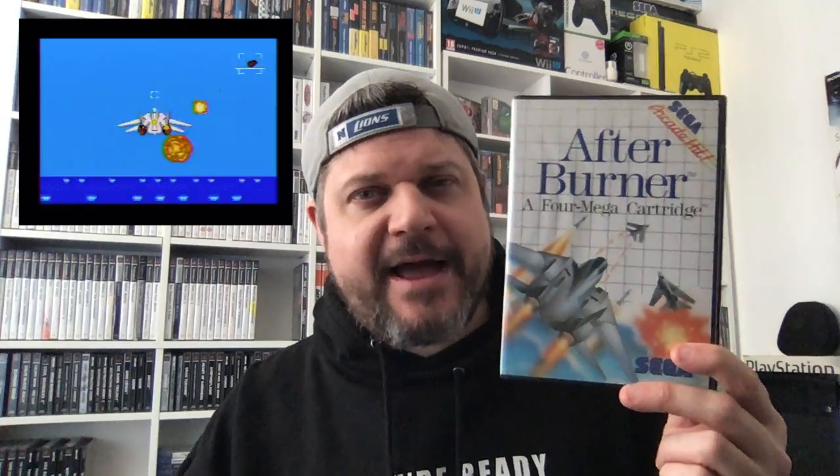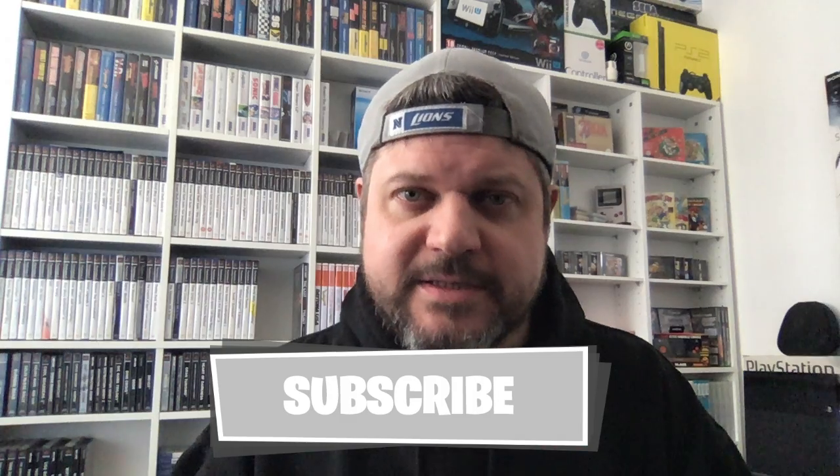For £3, I wasn't going to pass this up, and it is in really good condition. The box is really good. There's the cart, and it does have the catalogue as well — you don't always see those, so it was nice to have that in the box. So that was After Burner on the Sega Master System.